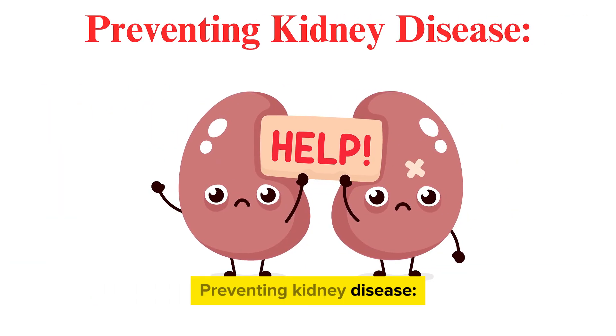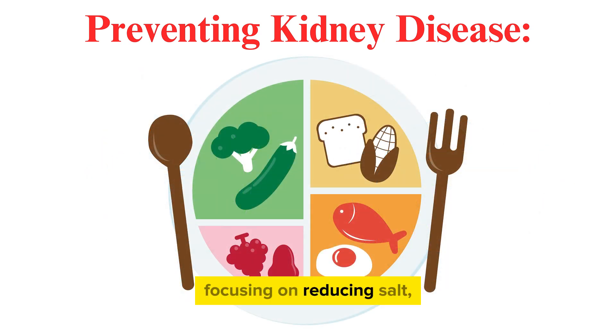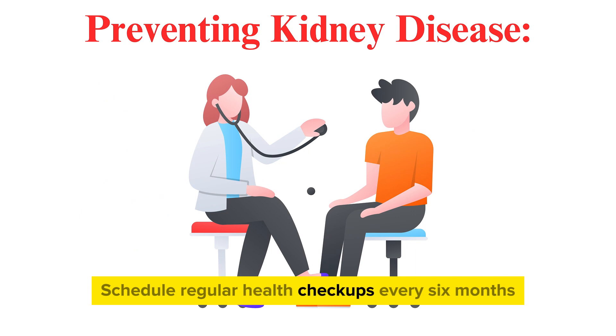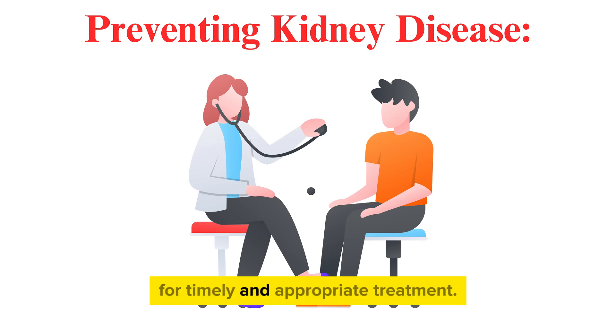Preventing kidney disease. To reduce the risk of kidney failure, here are preventive measures you can take. Adopt a healthy lifestyle, especially by controlling blood pressure and maintaining a healthy weight. Follow a balanced diet, focusing on reducing salt, protein, and fat intake. Stay adequately hydrated, as water loss can decrease blood flow to the kidneys. Schedule regular health checkups every six months, or when you notice signs of reduced kidney function, for timely and appropriate treatment.